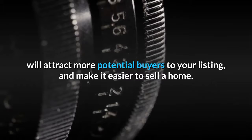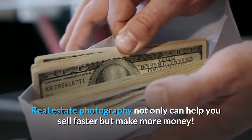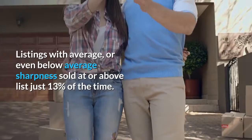Real estate photography can make you more money. Real estate photography not only can help you sell faster, but make more money. Redfin reported that homes with professional real estate photography and sharper images sold at or above list price 44% of the time. Listings with average or even below-average sharpness sold at or above list just 13% of the time.